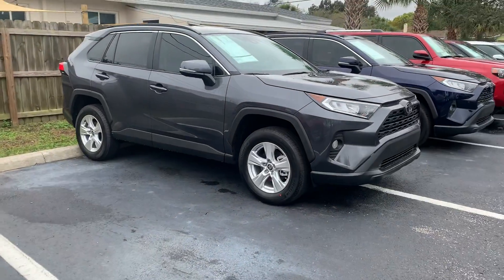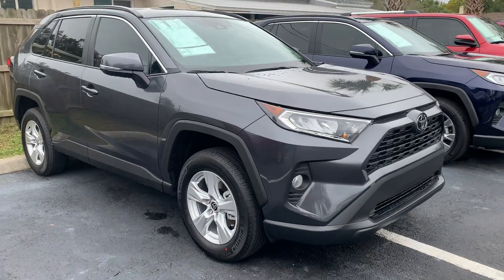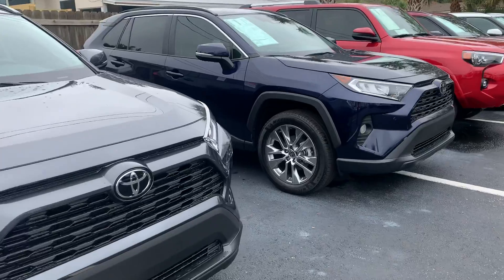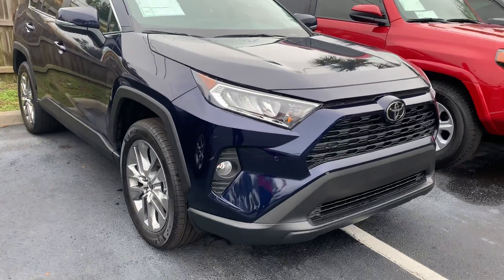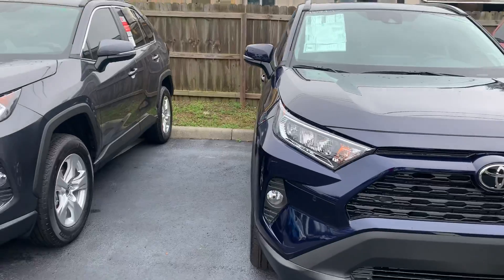All of our brand new RAV4s come with complimentary maintenance for at least two years or 25,000 miles. You also get bumper-to-bumper coverage for three years or 36,000 miles, which covers everything except wearables. And you also get a lifetime powertrain warranty that comes specifically from our dealership here at Toyota of Melbourne.